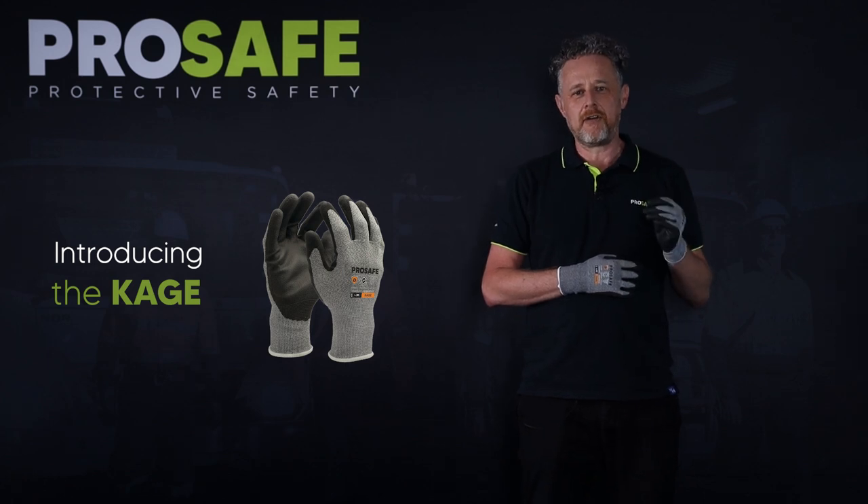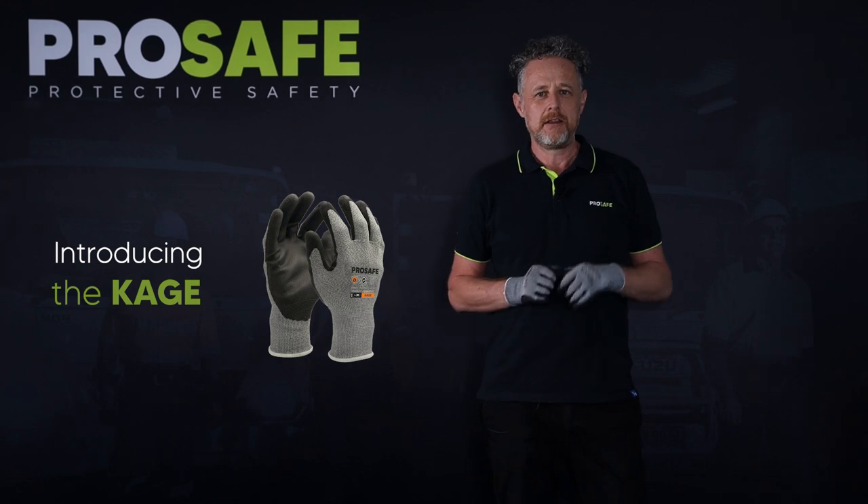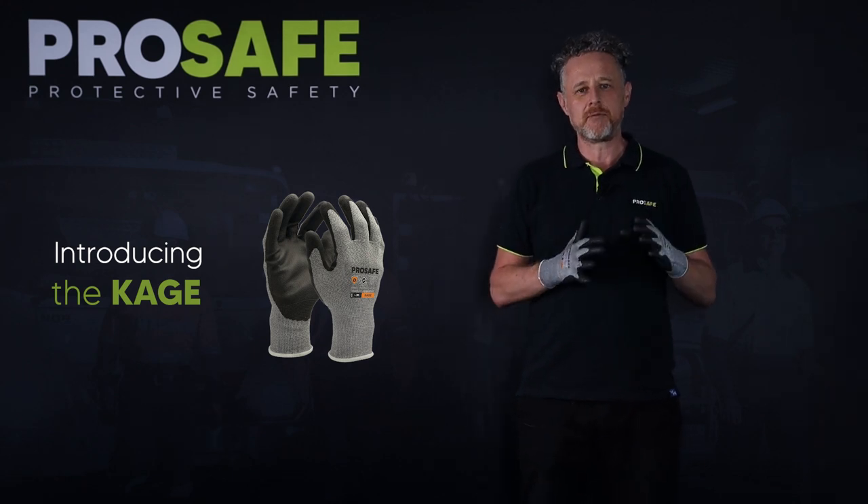The Cage glove has a level D cut resistance, which is formed using a high performance polyethylene fibre knitted into a seamless liner which fits comfortably onto your hand.